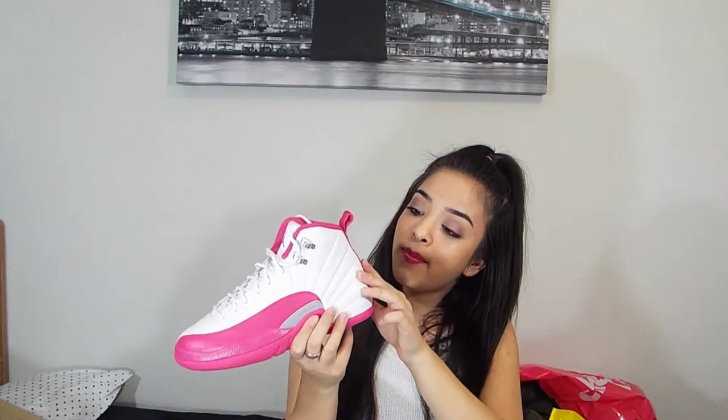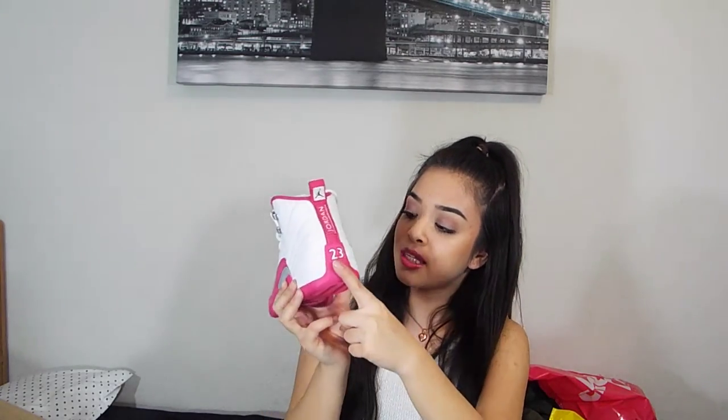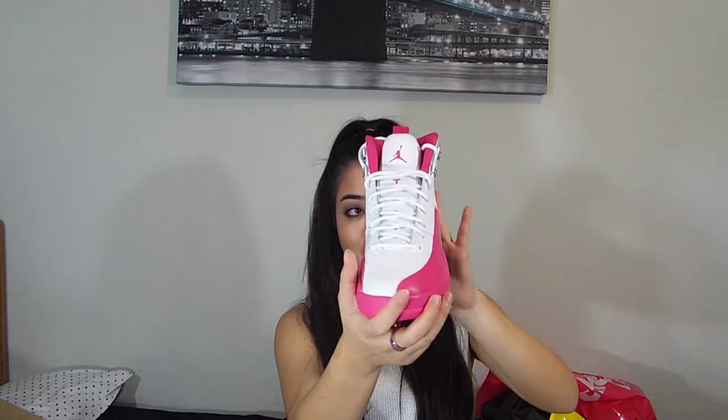I love the metal detailing where the shoelaces go through — it has a little Jordan guy on it. On the back it says 'Jordan — quality inspired by the greatest player ever,' with number 23. The bottom has the Jumpman logo and cool designs, plus air cushioning so your feet don't sweat. The upper is a really nice leather and the tongue is stretchy, making them comfortable to wear.